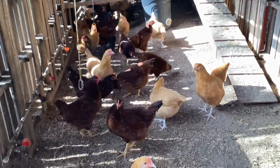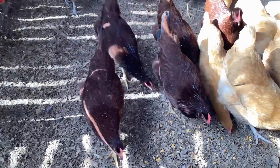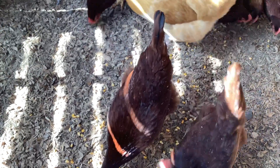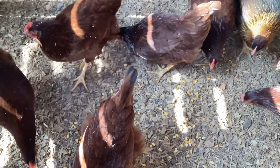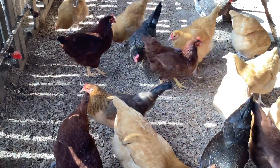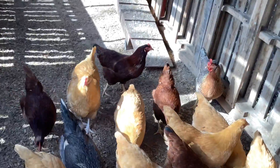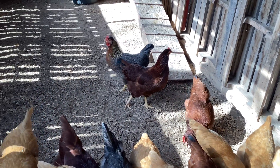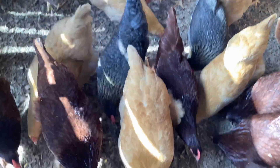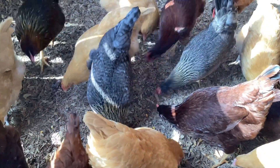They're getting ready to lay their eggs. We got the Isobrowns, and then we've got — I can't remember what the other ones are called — red something. The ones with the little black on the end of their tail, they're brown and they're supposed to be good egg layers too. We didn't have any Easter eggers last time. You can tell the Easter eggers are ready to lay eggs — you can see it around their faces, they've got that big pink comb and the wattle thing underneath it.